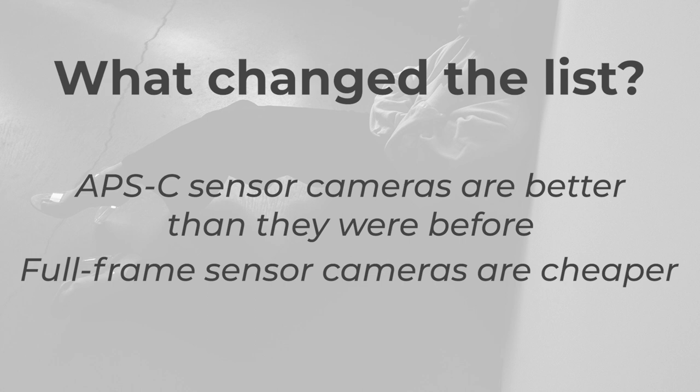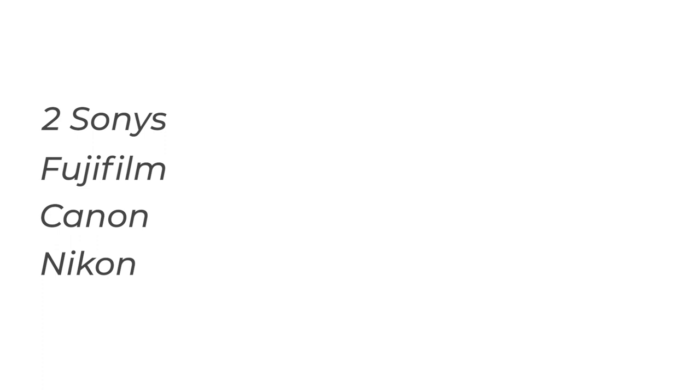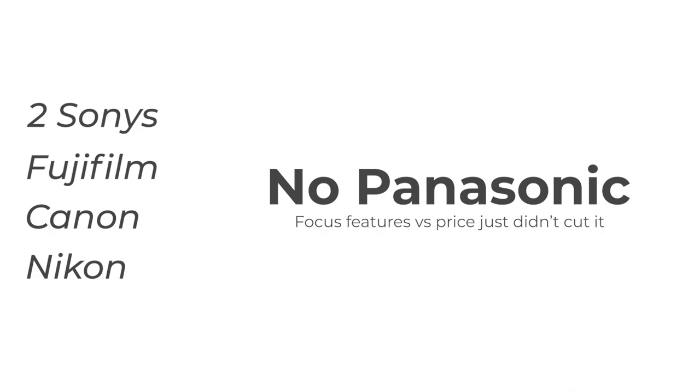Full frame sensors are in general better but they used to be extremely expensive — now they're a bit cheaper and more affordable than they used to be. So in this list there are a couple of full frame sensor cameras because they've become more affordable. Within the five cameras I have, two are Sony cameras. The others are Fujifilm, Canon, and Nikon. The one that has been left out this year is Panasonic.